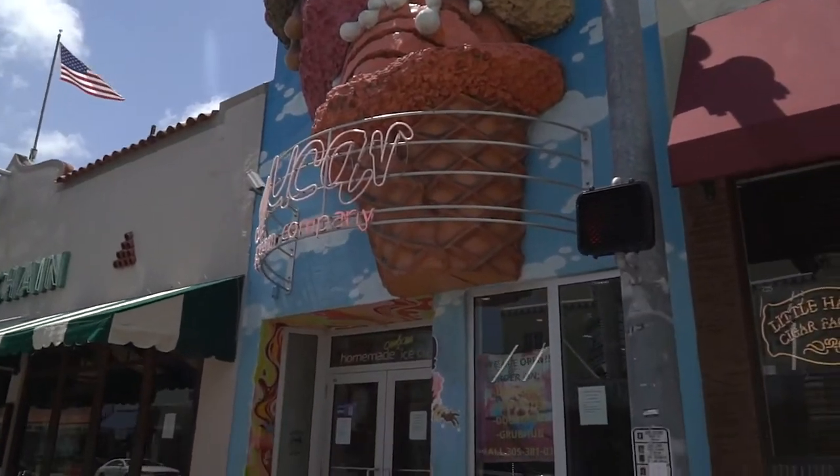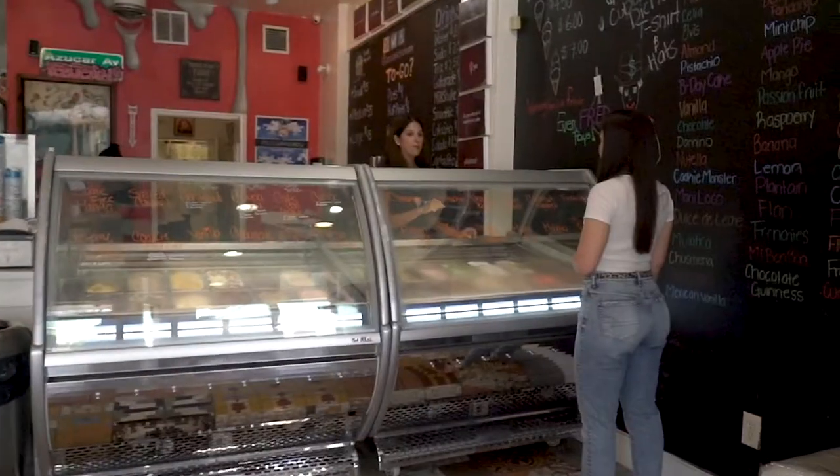Azucar was founded in 2011 by Susie Battle, a former banker for 20 years, who found herself in need of a career change when the market crashed in 2008.